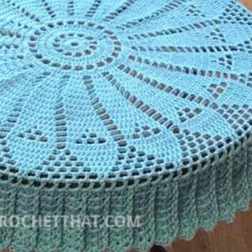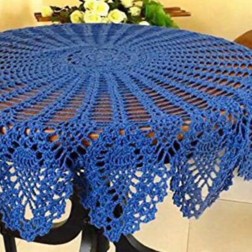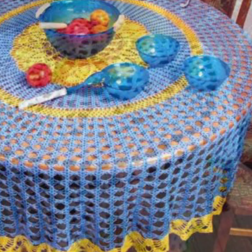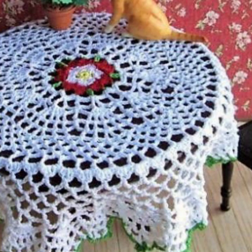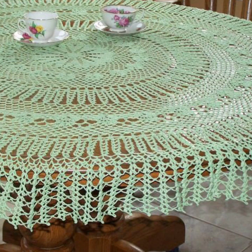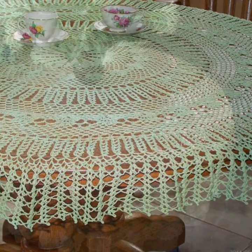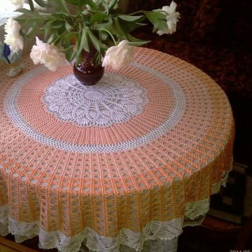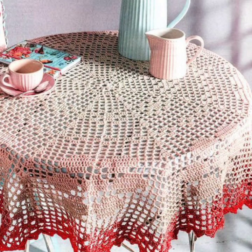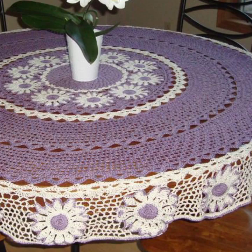Every design of these crochet table covers is different from one another, so please watch my video till the end for more ideas and more designs. You can also make these designs if you know crochet work — they are very easy to make. All designs are very beautiful and attractive.